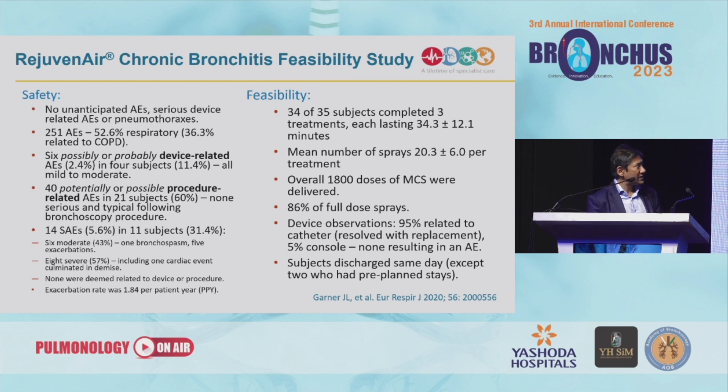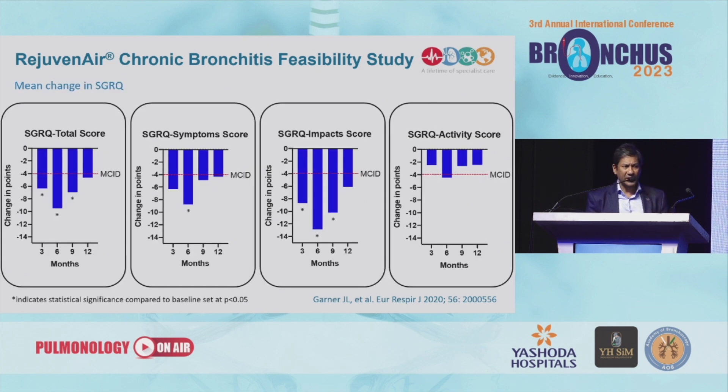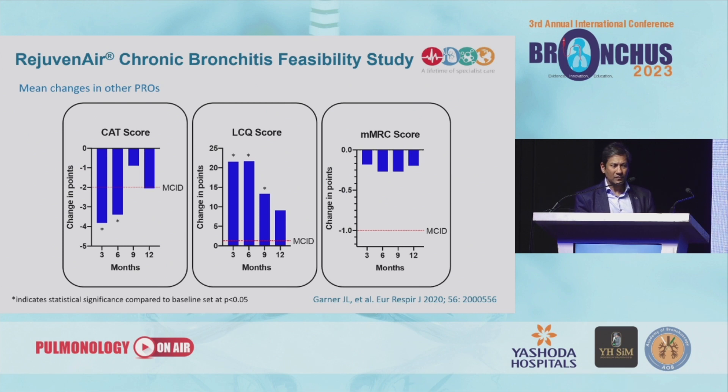In terms of feasibility, the doses were all effectively administered, with 86% of the full dose delivered in the majority of patients. The results of the feasibility study show clinically meaningful improvements in quality of life parameters. I have to remind you to take this information with a pinch of salt because this is an open-label feasibility study — the primary aim is to evaluate safety, though it also gives us a signal on efficacy. The changes in SGRQ and CAT scores show a signal, but the numbers are small and the study was not designed to look at that in detail.